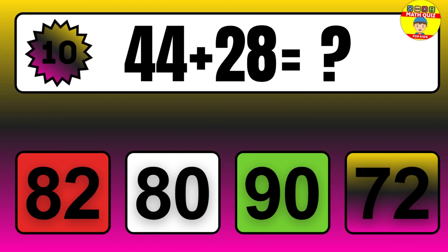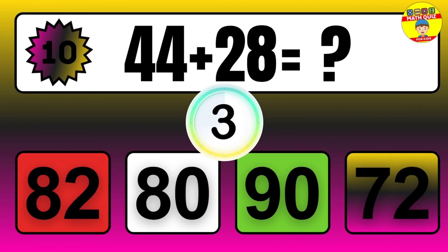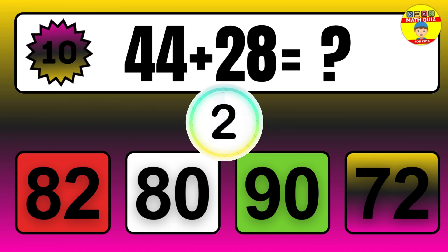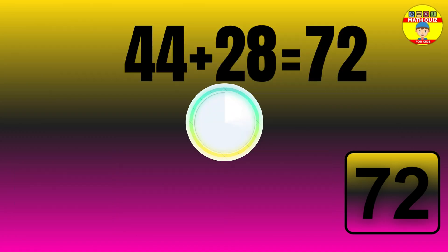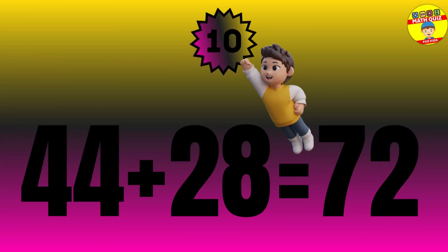44 plus 28 equals what? The answer is 44 plus 28 equals 72.